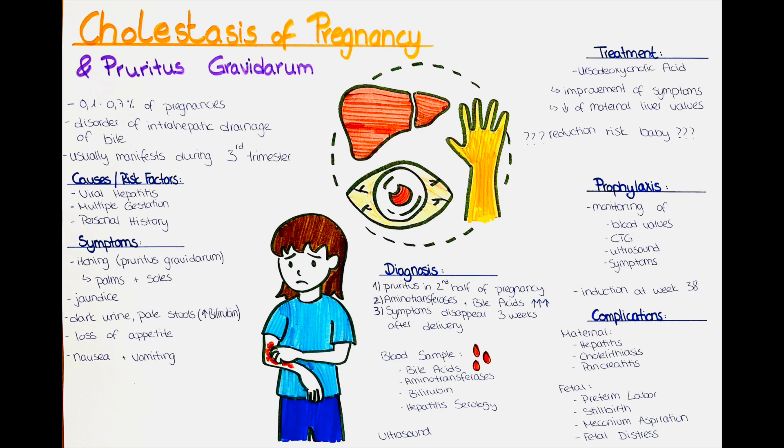Cholestasis of pregnancy is relatively rare. It occurs in around 0.1 to 0.7 percent of all pregnancies.